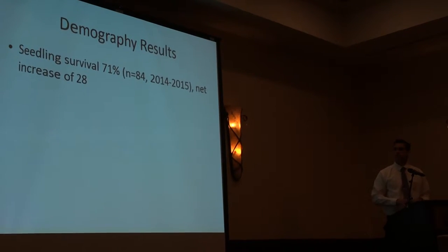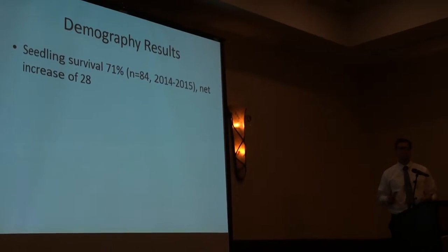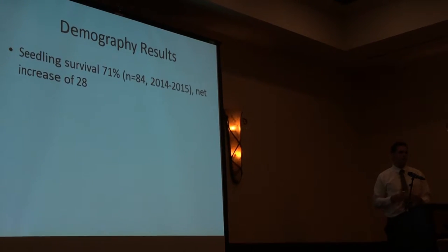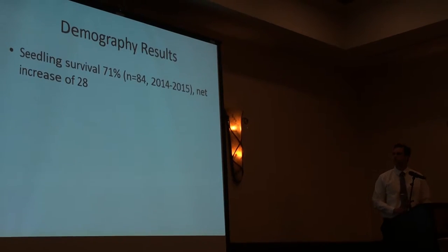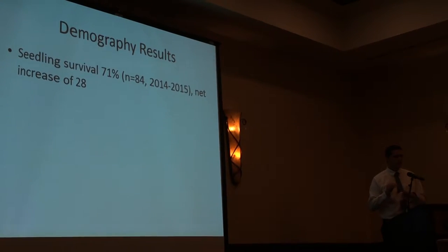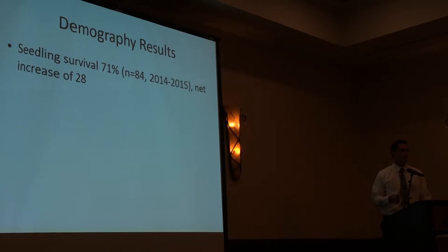The demography results showed a surprising number of the seedlings survived after a year - this was in the fourth year of drought. 71% survived, which is comparable to the study done on the mainland. They also grew a considerable amount, around three centimeters, which is also consistent with what they found at Torrey Pines State Natural Reserve. There were 28 new seedlings throughout all these plots. As far as survival goes, all the trees that died were seedlings. It seems that if the Torrey Pines can survive beyond the seedling stage, they're set - the seedling stage may be the toughest part of their life history.